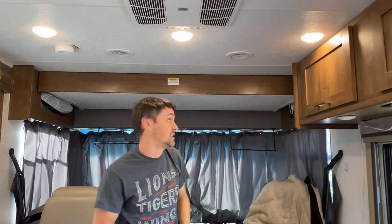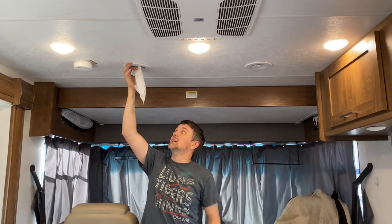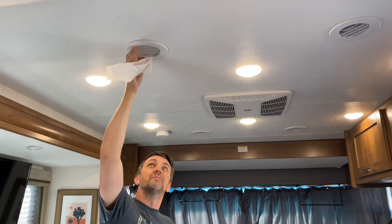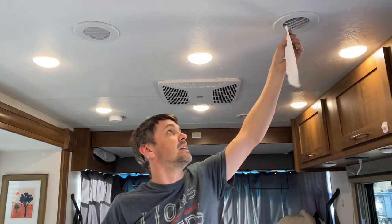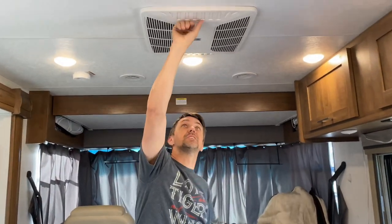So we're gonna do a test. Nothing coming out here, nothing there — that's coming from here, nothing there. All the air is just circulating up there, and this eventually gets wet and starts dripping on you.